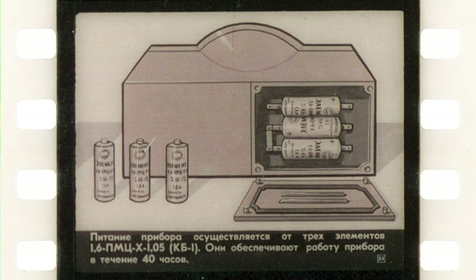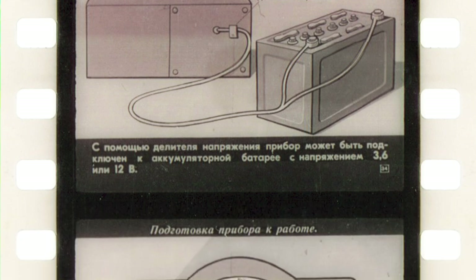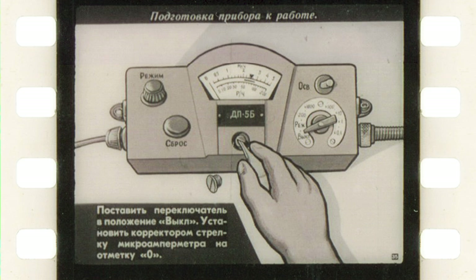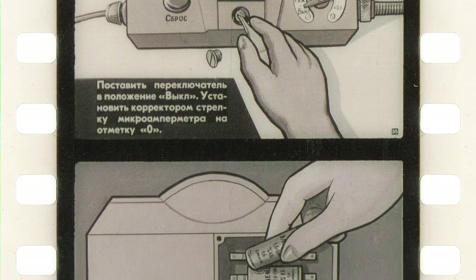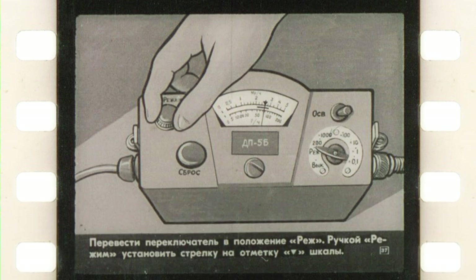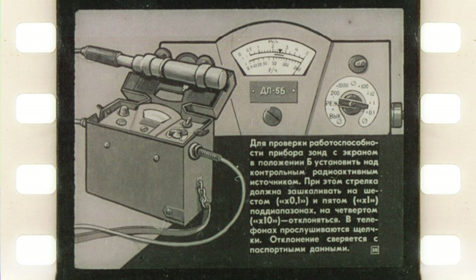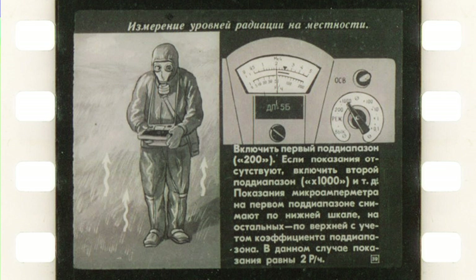Nowadays the only relatively easy way to get R12 cells is to disassemble a certain type of battery, but they are also not very common anymore. So normally those who use DP5 devices make makeshift adapters for AA cells. Alternatively you could use a voltage adapter to connect the dosimeter to an external battery. Preparations for use are somewhat similar to DP63, but given that DP5 is a newer generation they are generally more user-friendly. To adjust zero you have a special knob, so you no longer need to use a screwdriver. A built-in check source allows a quick test — on the two lowest subranges it should go out of scale if the device works properly.